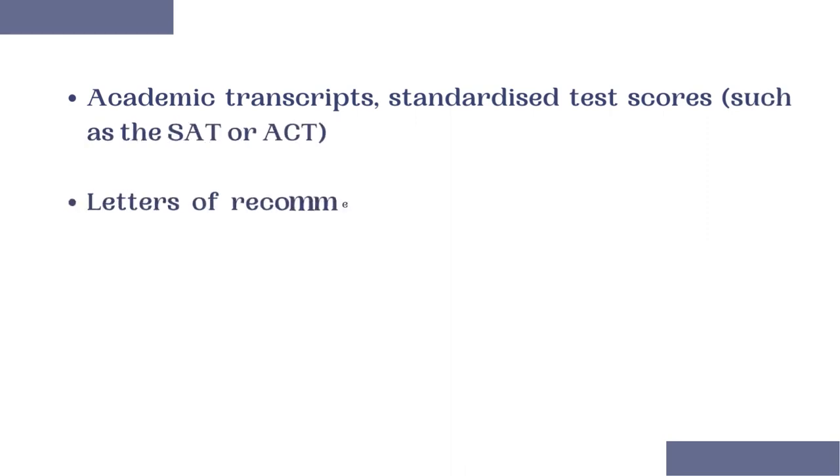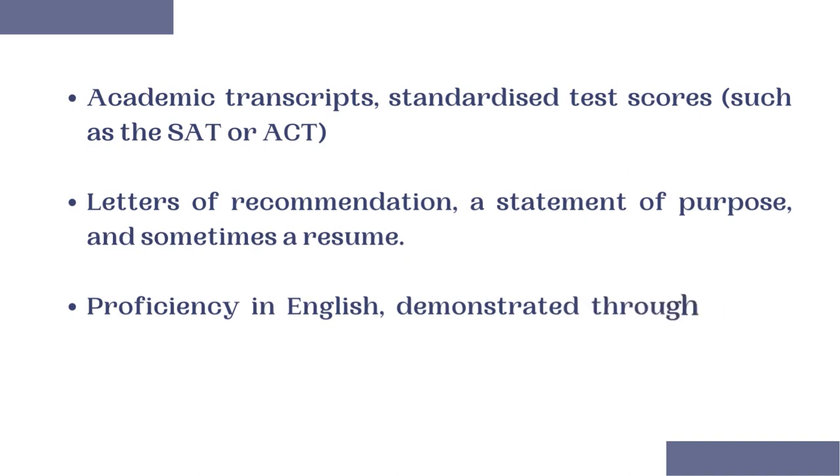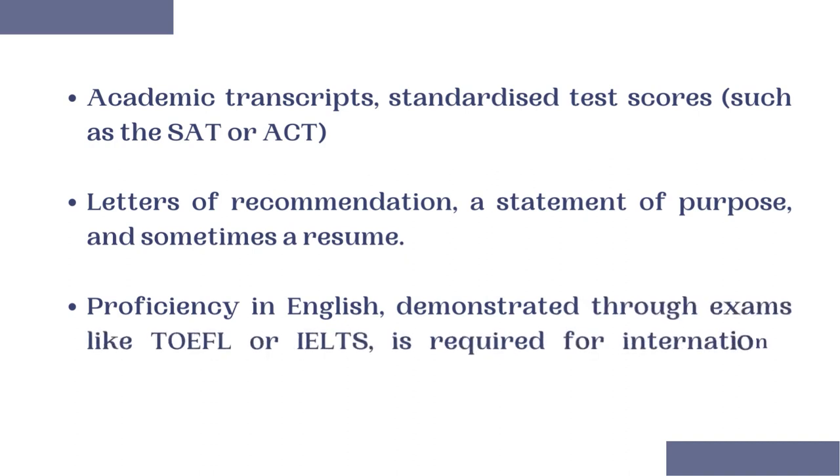Typically, you will need to submit your academic transcripts, standardized test scores such as SAT, and GRE or GMAT in the case of a Masters, letters of recommendation, statement of purpose, and sometimes a resume. English proficiency examinations such as TOEFL and IELTS are required for international students. The United States offers a wide range of Aerospace Engineering programs with excellent research opportunities and industry collaborations.